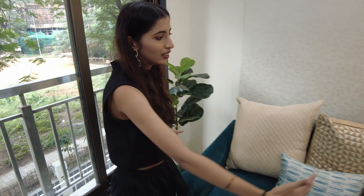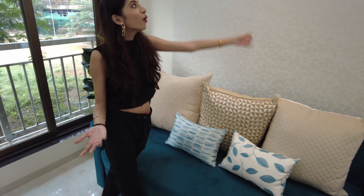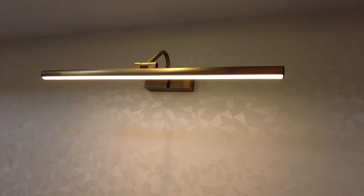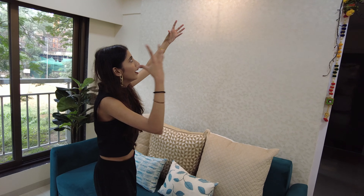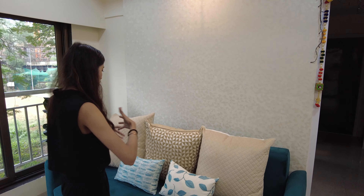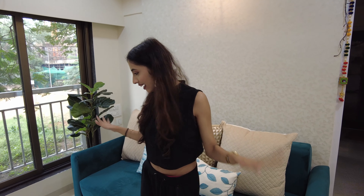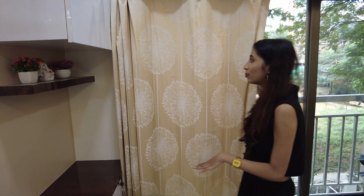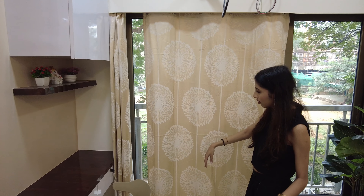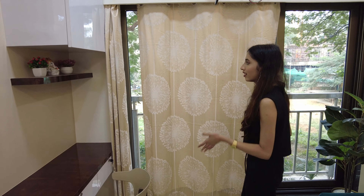Here is a plant and planter from Westside — I saw it and loved it, so I added a faux plant here. And this light I got from a store in Bangunagar. I wanted something very minimalistic and aesthetic. With the elements of gold, brass, and beige, I feel it completely ties everything together.